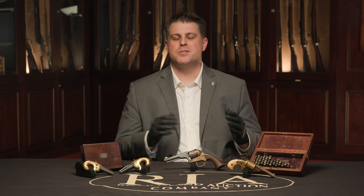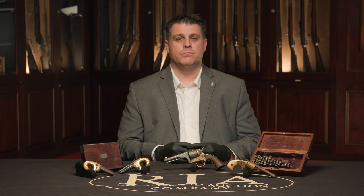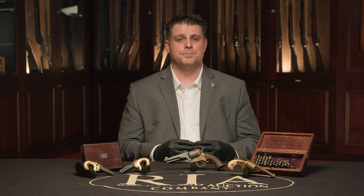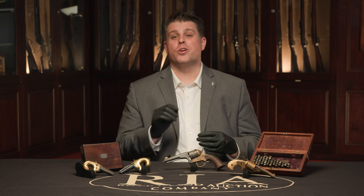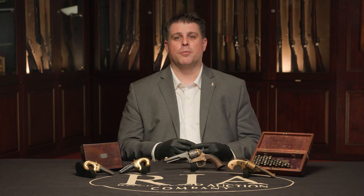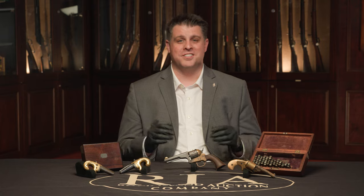Hello, firearms friends. Whenever you hear about the Moore's Patent Firearms Company, it's almost always as a footnote in the Smith & Wesson story — another unfortunate victim of the Rollin White patent saga. But I'm here to tell you that the story of Daniel Moore and the Moore's Patent Firearms Company is far more interesting than just one patent-infringing revolver that bears his name.